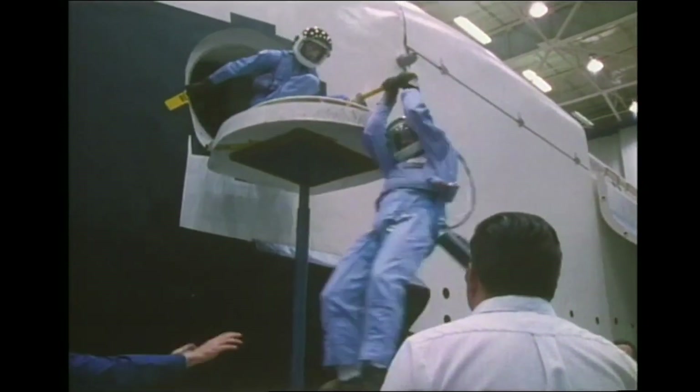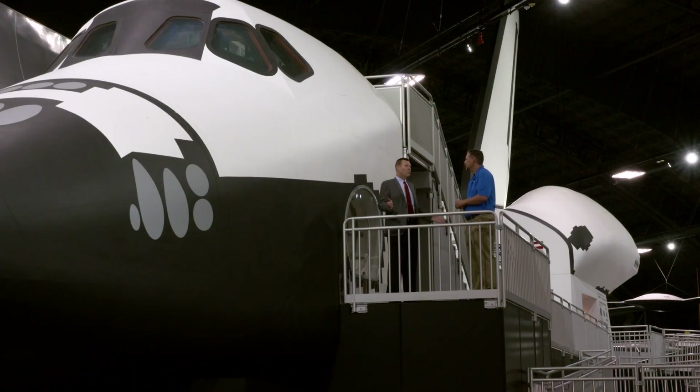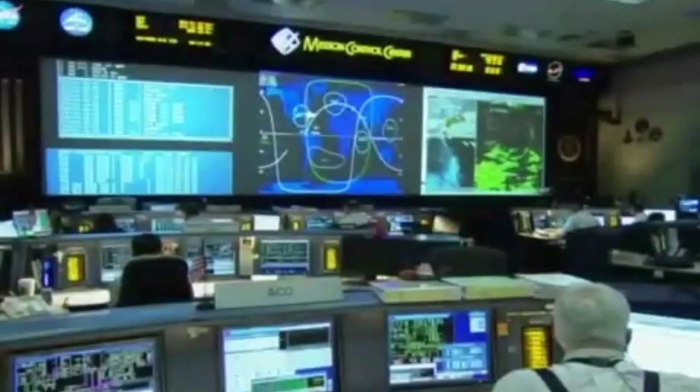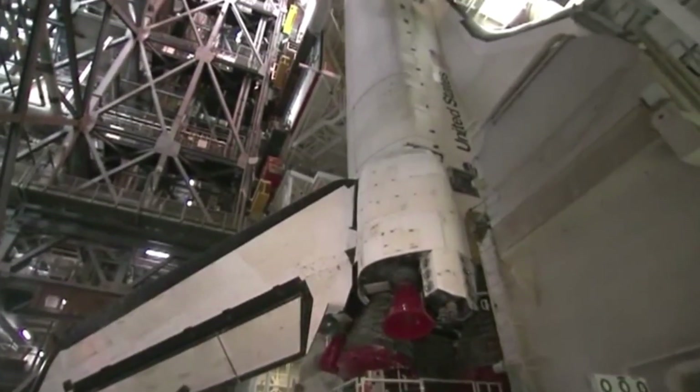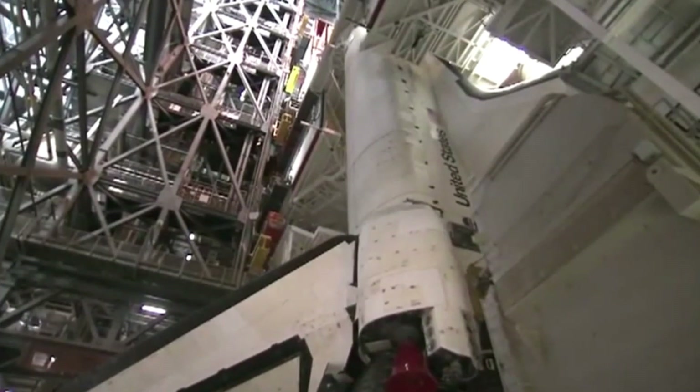Why is training like this so important for an astronaut? Well, it's important mostly because you don't get the chance to do anything over. Time is crucial, schedules are tight, equipment is expensive, and so it's really important to get it right the first time.